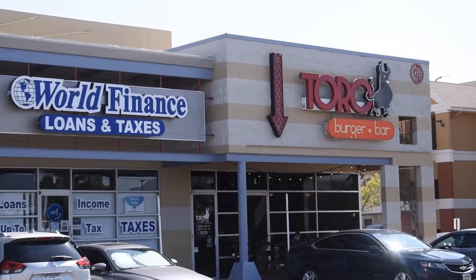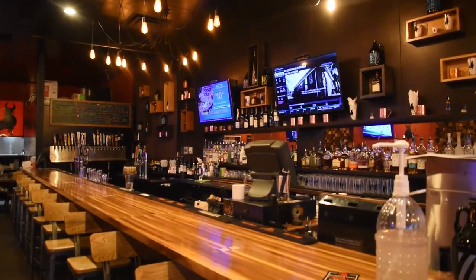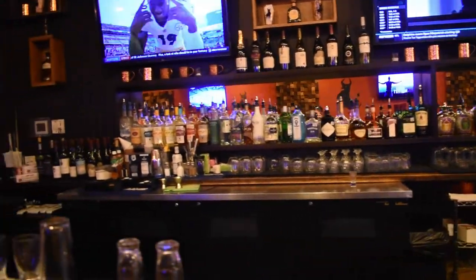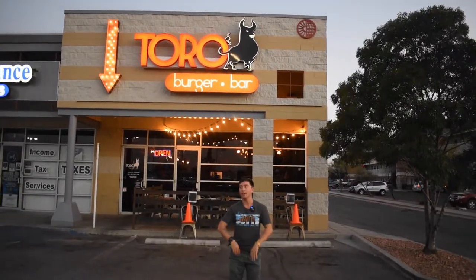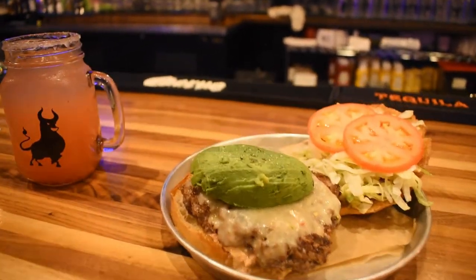Next spot is Toro Burger, one of my personal favorites — one of the first restaurants I really went to here in El Paso, and I've kept coming back honestly, because the food is amazing. They have these avocado fries which are great, and I'm trying out different types of food. Their Toro Burger is really good.